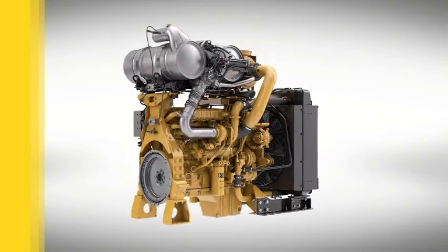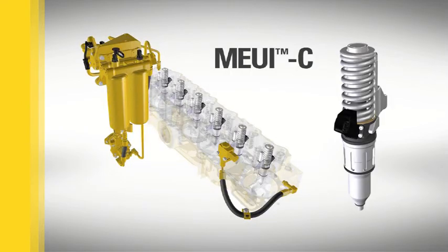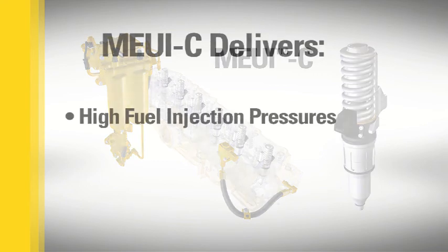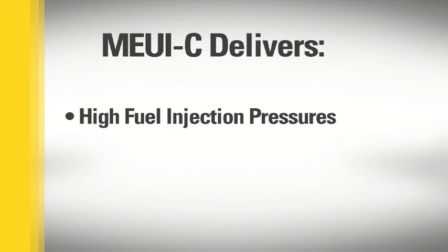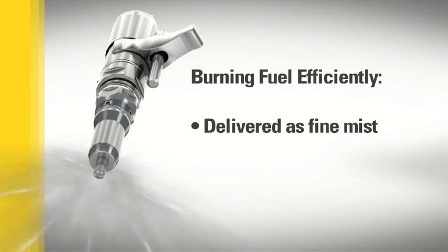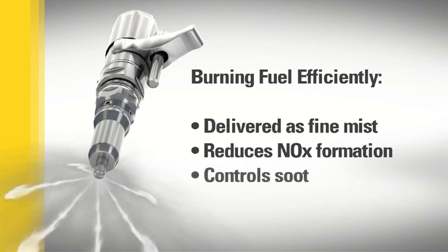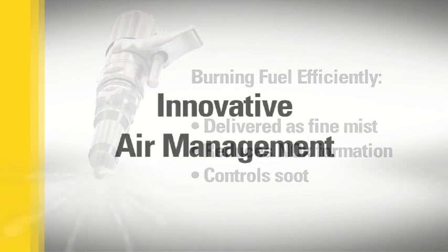The C13 ACERT and larger engines use a different fuel system powered by the Cat MEUI-C, a proven fuel injector first introduced in 2006. This system delivers high fuel injection pressures at all engine speeds and loads while minimizing the size of the engine and fuel pump package. In both designs, fuel is delivered in multiple shots as a fine mist so it burns efficiently, which reduces NOx formation, helps control soot formation, and enhances efficiency.